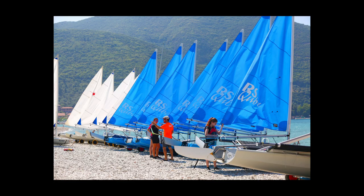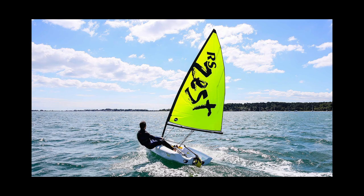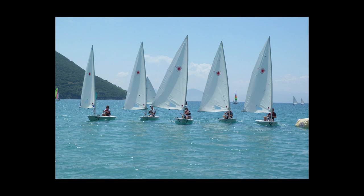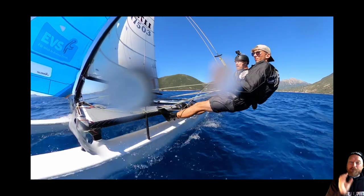In monohull sailing there are many more choices — thousands of different types of boats out there. Perhaps that is a good reason to learn on a monohull, because it gives you so much choice of where to take it next. The most obvious route for single-handed monohull sailing would be to start on something like an RS Zest, and then once you've got the hang of that — maybe keeping that boat for a few years — progress into the Laser, which is one of the most popular boats in the world.